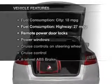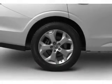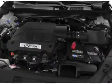Plus, enjoy these notable features that are included in this vehicle: keyless entry, power door locks, power windows, cruise control, and AM-FM stereo with multi-disc CD player. Power mirrors and an alarm system.